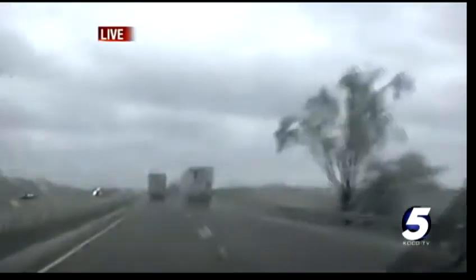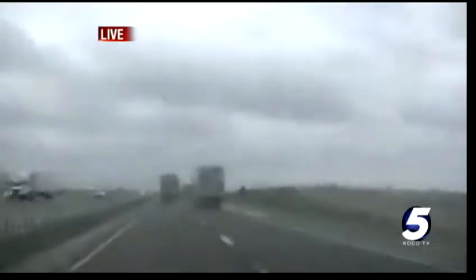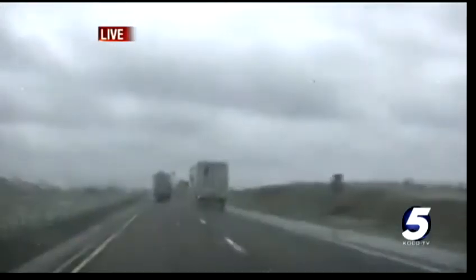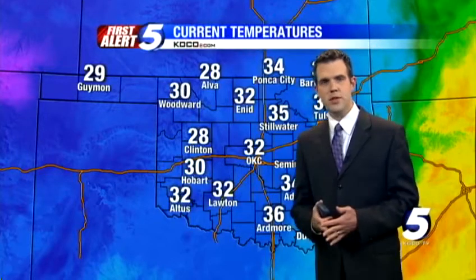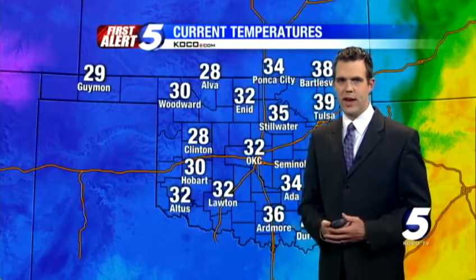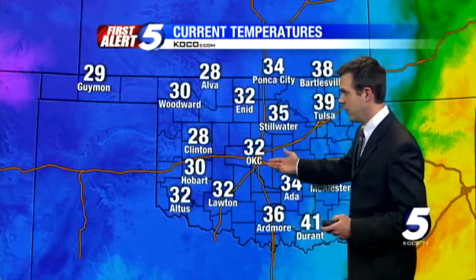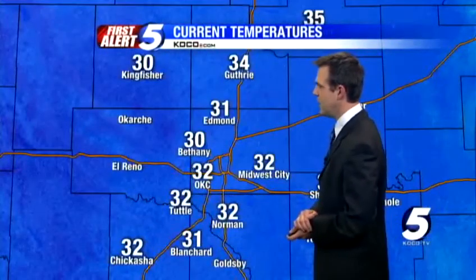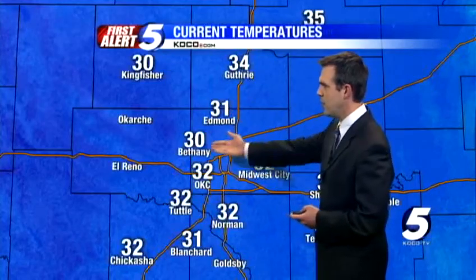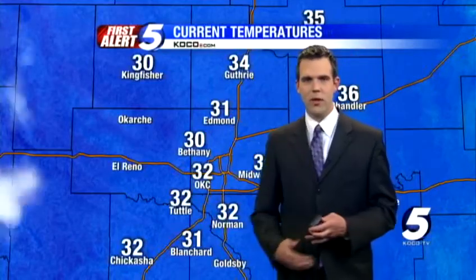Let's head over now to meteorologist Brad Satter. Brad, you've been tracking this all morning long, helping people keep ahead of this storm. Yes, good morning — it's almost noontime. We've got temperatures that are not rising; in fact, Oklahoma City at the airport is falling to 32. So we're not going in the direction we'd like, and the icing is continuing as the rain continues to fall. Edmond at 31, Bethany at 30 — problems are only increasing here.